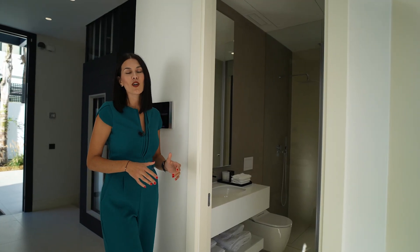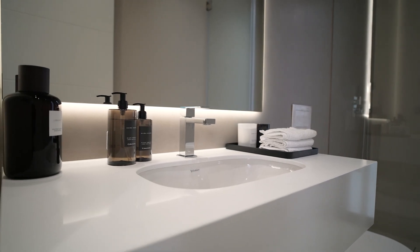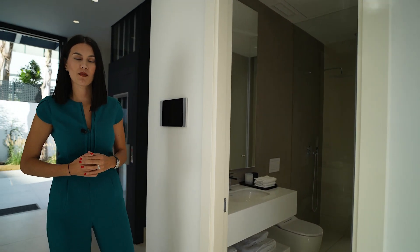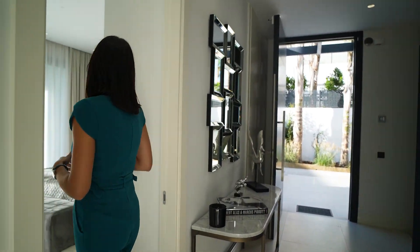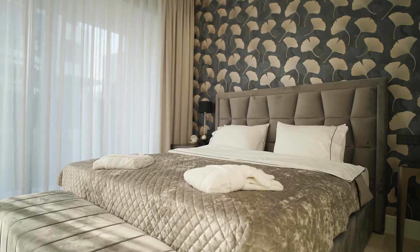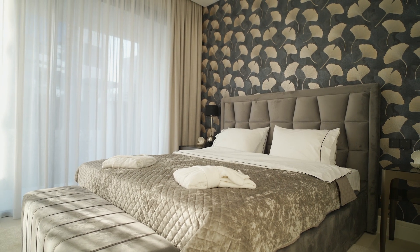On the ground floor we also have a guest toilet, which also serves the bedroom on the same floor — just here to the right. The bedroom is very bright and spacious, with access to the terrace which also provides more light.